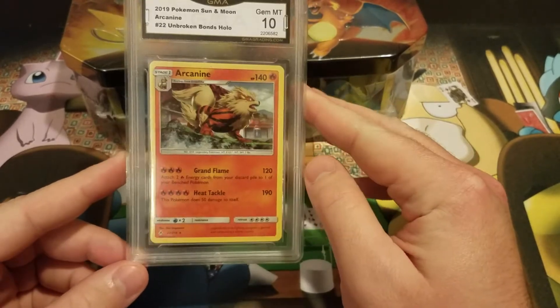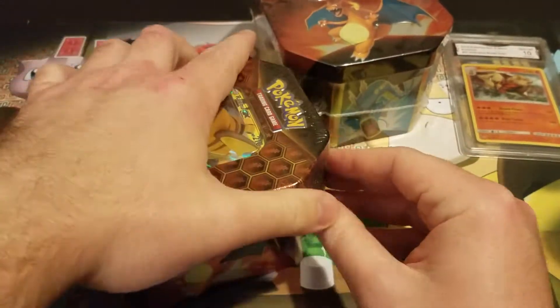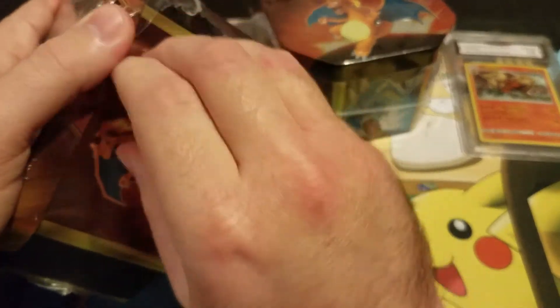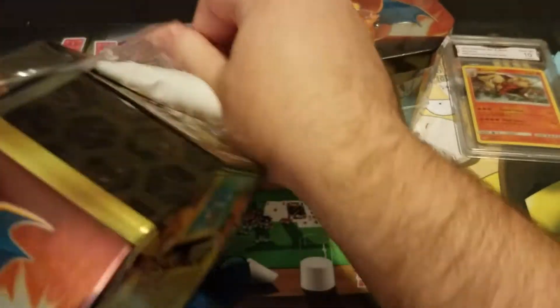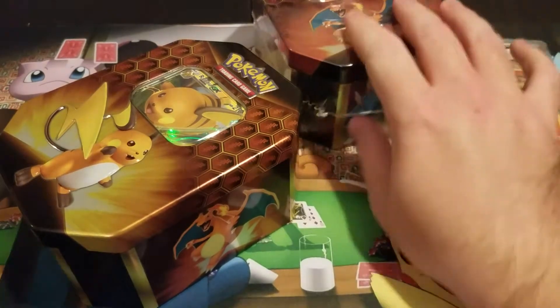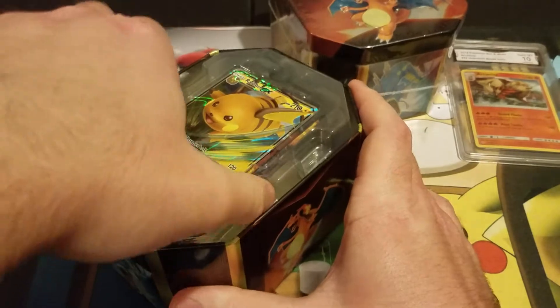I appreciate everything you guys do for the channel — liking, subscribing, commenting. Now the exciting part: I've been dying to open some Hidden Fates tins. I finally found some. Every time I got a call telling me they were in, I got there and they were sold out.